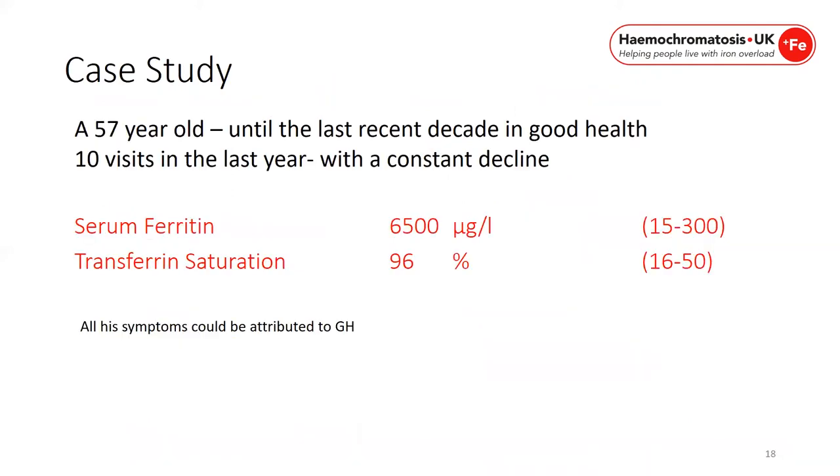Returning to the case study, this gentleman had his iron studies tested — serum ferritin and transferrin saturation levels. His serum ferritin was over 6,500 and his transferrin saturation levels were 96%. He was then able to sit down with his GP and attribute all his symptoms to genetic haemochromatosis. He went on to have genetic testing and was confirmed as a C282Y homozygote. He commenced venesection and his family was tested.